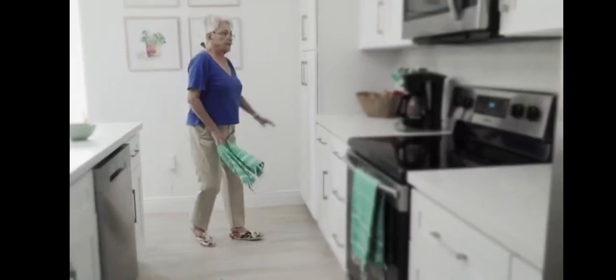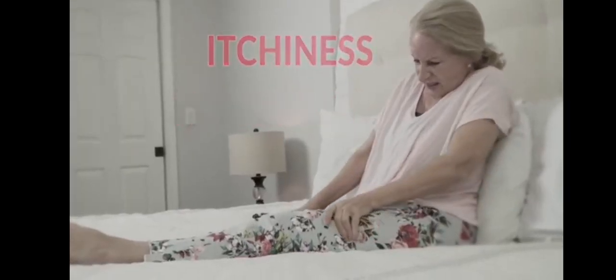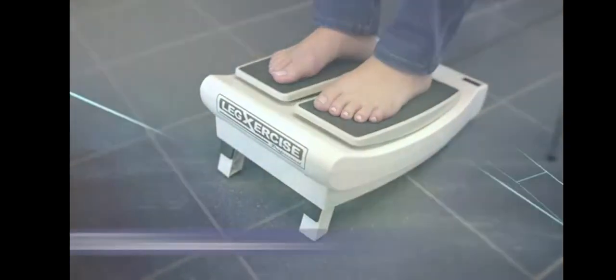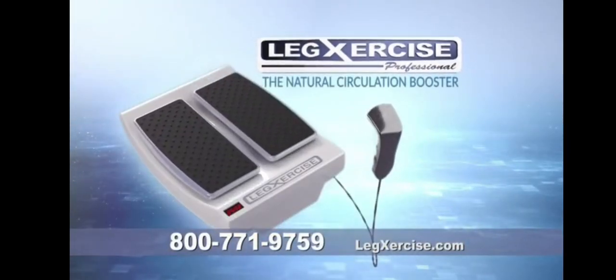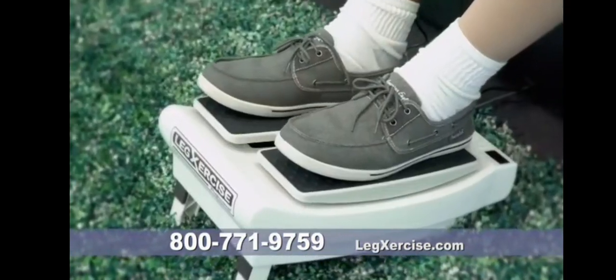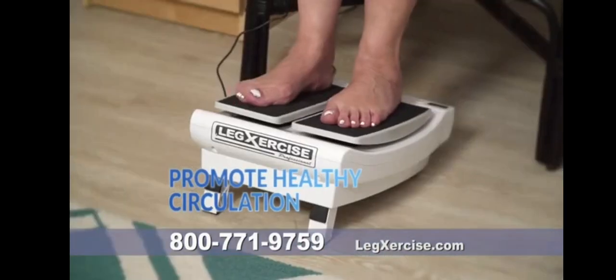Have you ever felt leg pain, restlessness, cramps, tingling, swelling, numbness, itchiness, or coldness? Then you need the new clinically proven Legsercise Pro — the natural circulation booster that uses continuous automatic leg movement to soothe pain and promote healthy circulation, the natural drug-free way. After using Legsercise for a week, I felt like I wanted to go for a walk again without pain, like I used to.